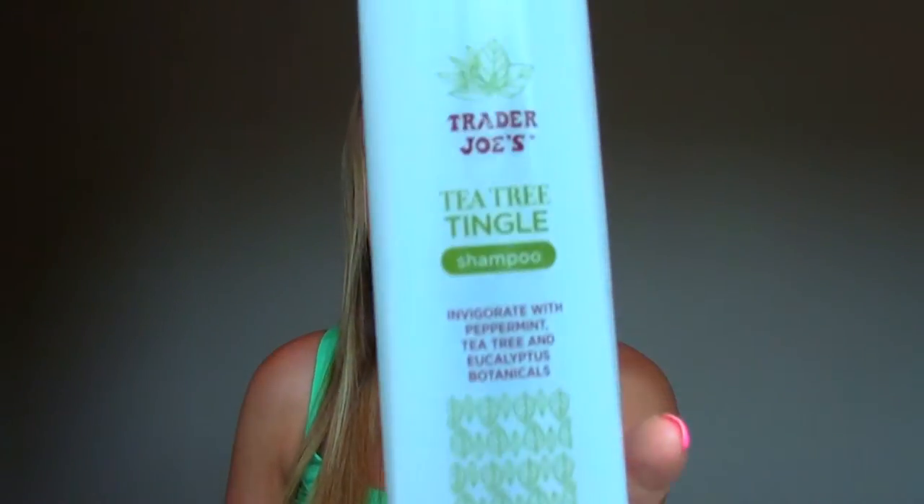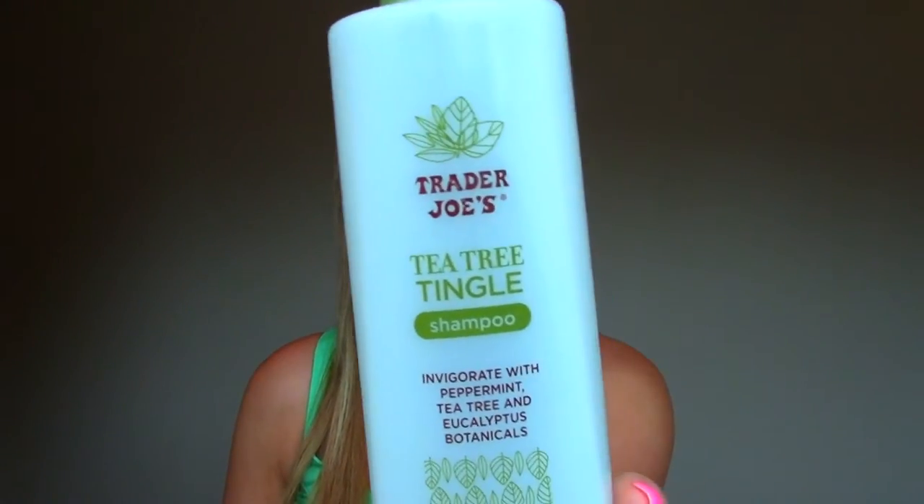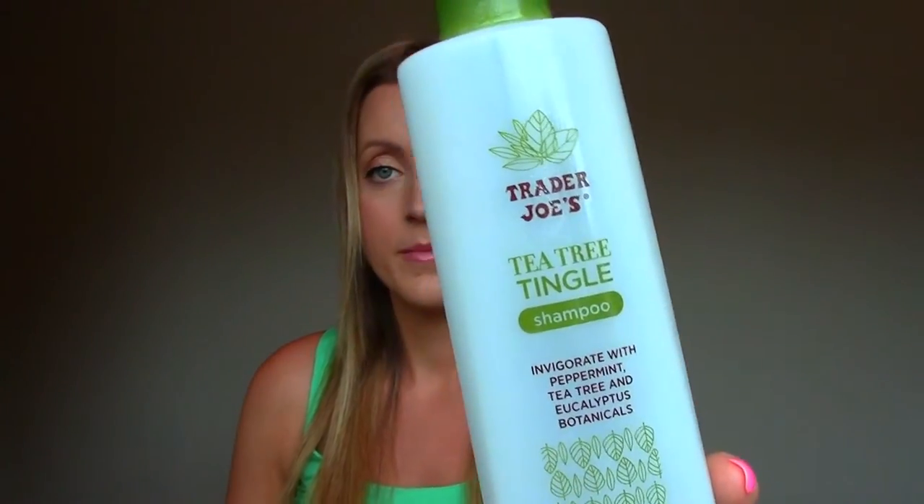I finished the Trader Joe's Tea Tree Tingle Shampoo. I think I showed the conditioner in a previous video but I originally bought the shampoo — it just took me a lot longer to go through. I really like it. Really cheap shampoo, kind of clarifying in a sense but also very moisturizing. It doesn't strip your hair, it doesn't dry it out, and it just left my hair feeling clean and light, not weighed down. That's a winner.